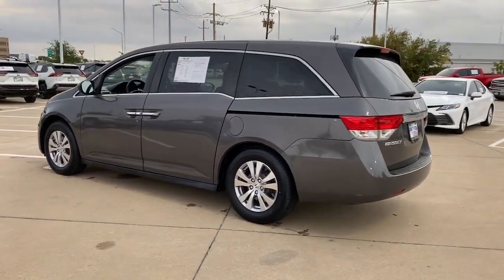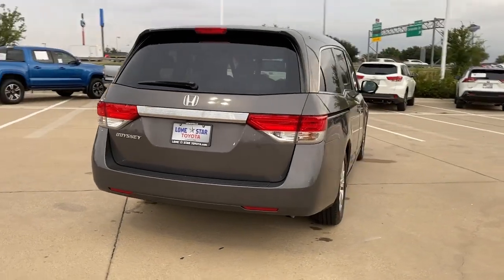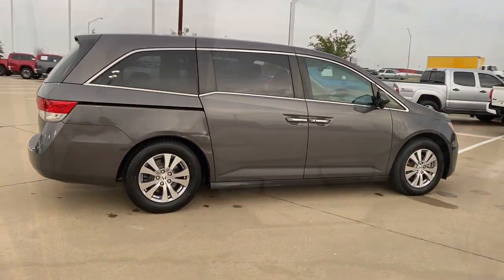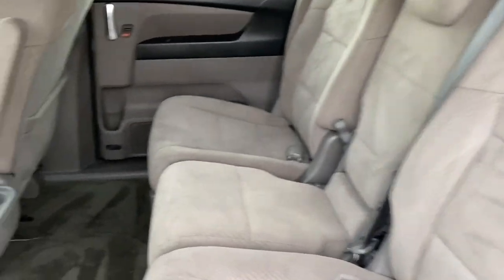Take a close look at this Honda Odyssey. It's the dynamic family minivan that sets the standard for safety, comfort and convenience. From its smart technology to its ingenious passenger luxuries and powerful performance, this family vehicle has your back.